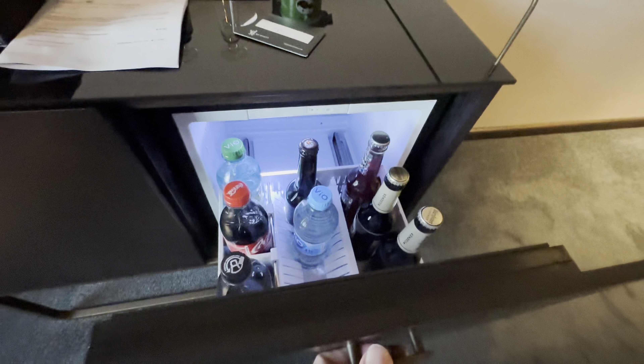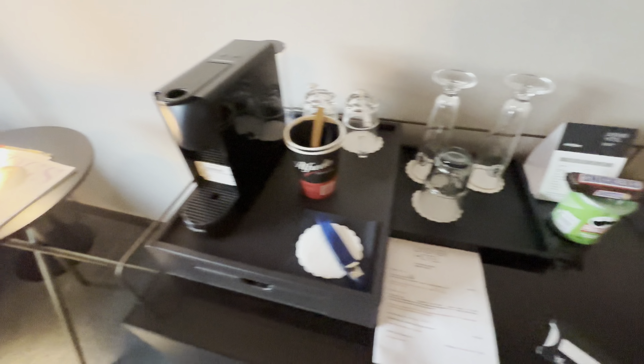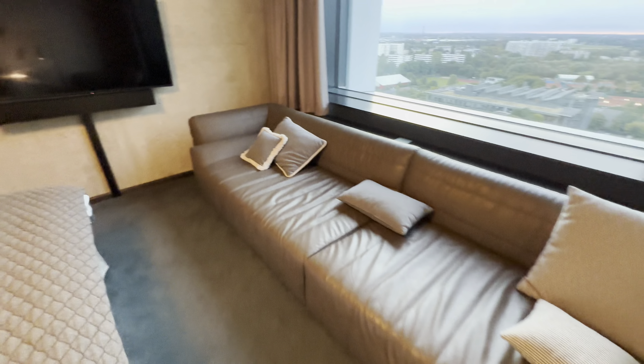Do we have a fridge? Oh, we do have a fridge — interesting. Kind of a roll-out fridge. Some magazines, lighting here, really nice big couch. And the TV over here.